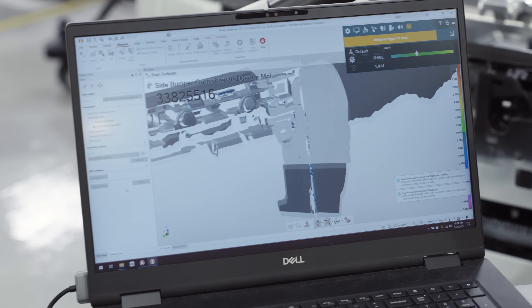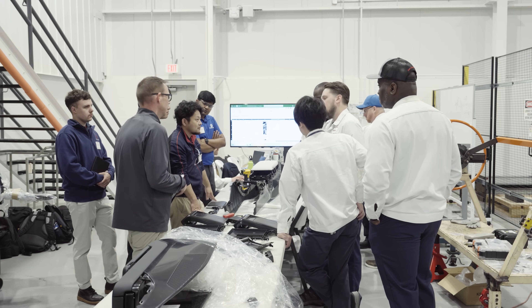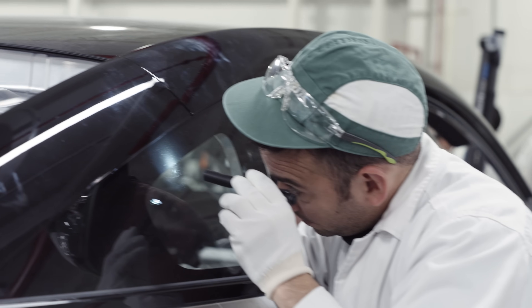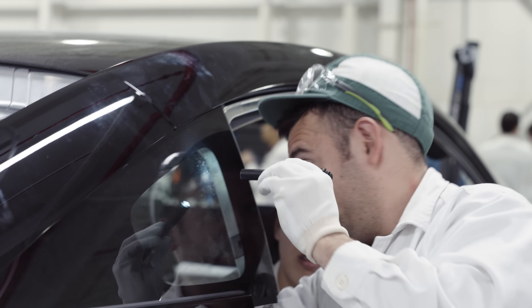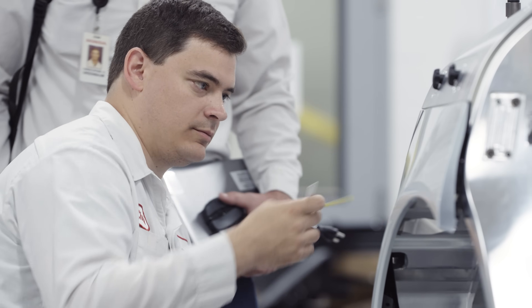Afeela's design features subtle curves and minimal surface variation, making precision manufacturing all the more essential. In this trial production phase, we are refining each panel to ensure seamless continuity across the entire body. Achieving a harmonious design depends on precise panel alignment — we are measuring every gap down to fractions of a millimeter to ensure optimal alignment.